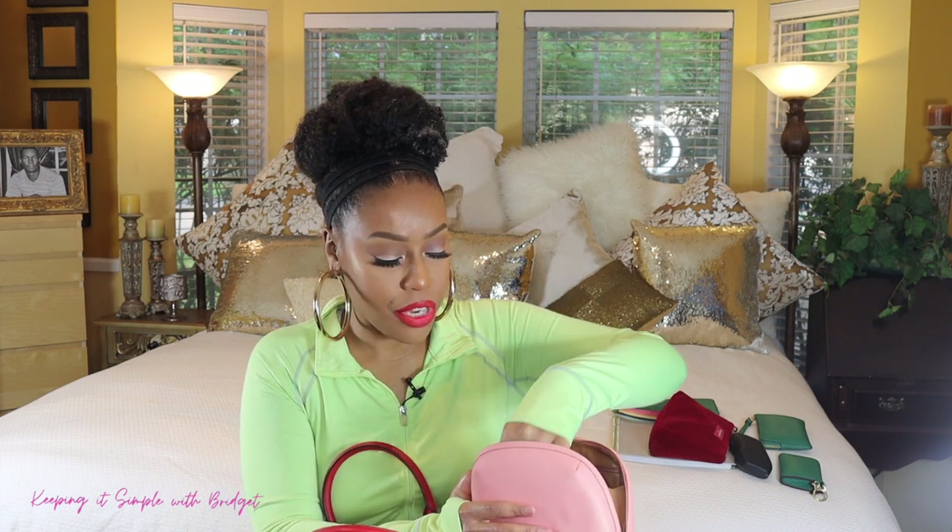I also have some perfume. This is Flower Bomb Ruby Orchid — it smells really good. I think it's the smallest bottle I have. It's always nice when you're out for a little bit and you want to freshen up your scent, or you feel like people can't smell it anymore. I also have an eye cream in here. I keep it for the same reason as the hyaluronic acid — if I'm out for a while and my skin feels dry or needs some extra moisture, I'll put it on.